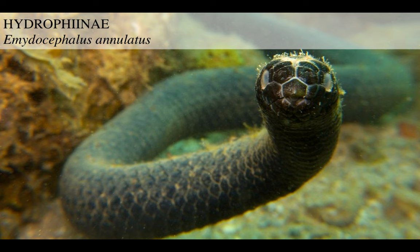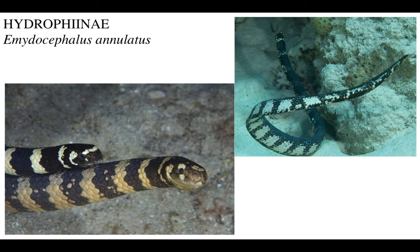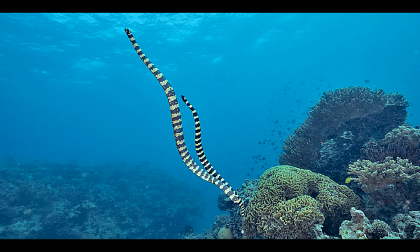This is another species, Emydocephalus annulatus - almost has a beak. Look at this thing - scales with faces almost like that of an insect. And another species of the turtle-headed sea snake, an Emydocephalus annulatus - here, a male and female are seen swimming together. What a lovely dance of life.